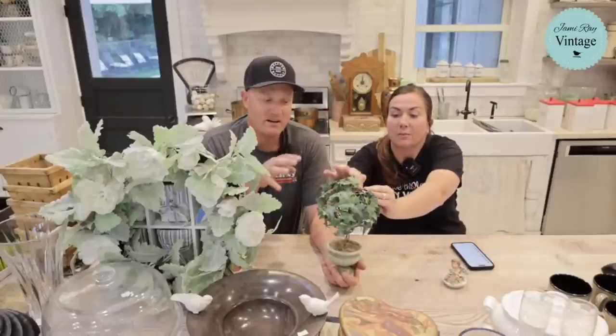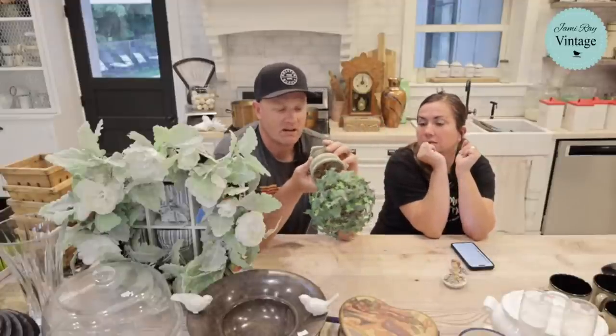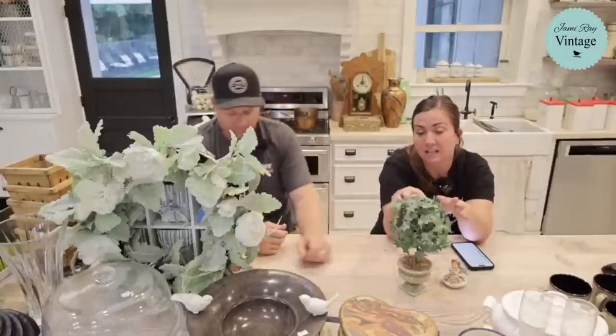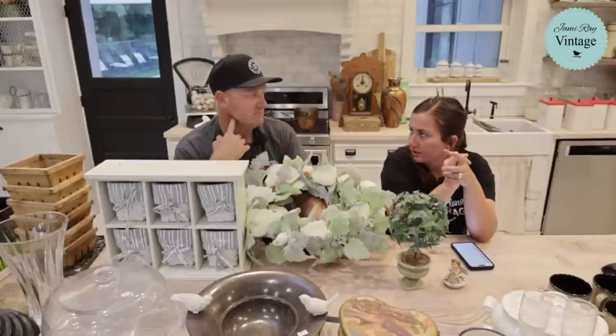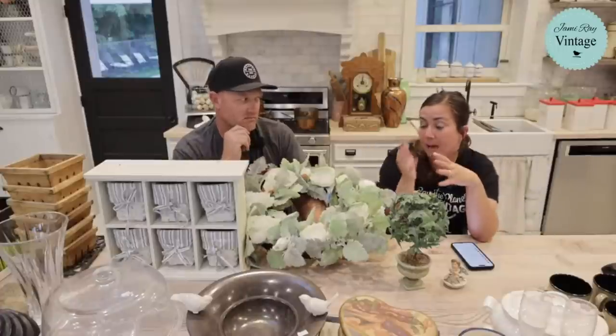This is an ivy topiary — it's metal underneath with a wire frame globe. If you didn't like the ivy you could easily put moss or something else over the top. It was a dollar and it'll be $16.95. As for things that don't sell — everything sells eventually. I've never had anything that five years later hasn't sold. Sometimes things take a year, but the longest something sits is probably about two years.